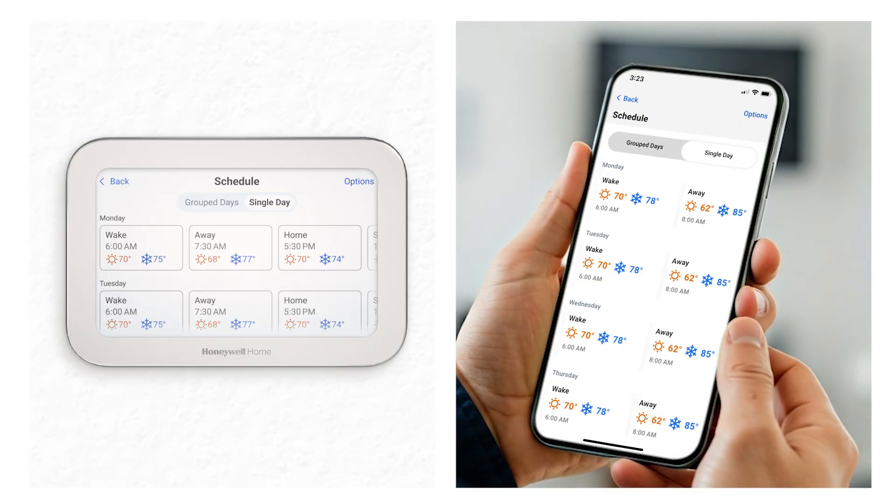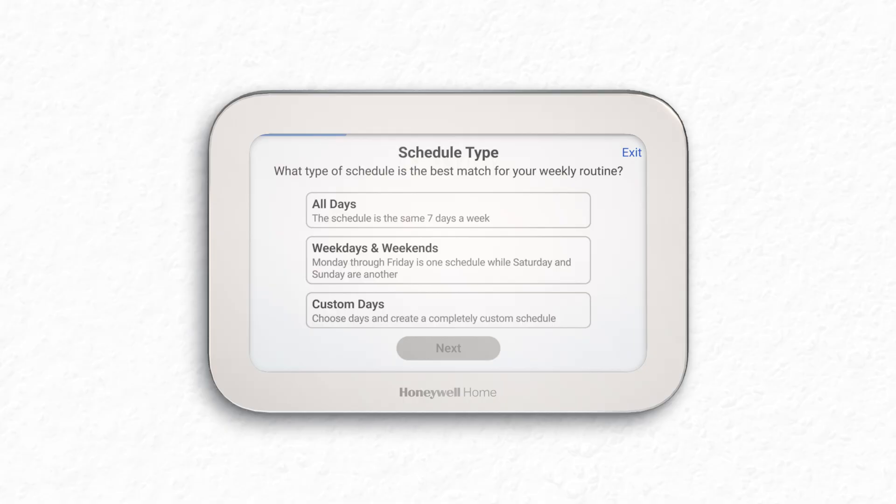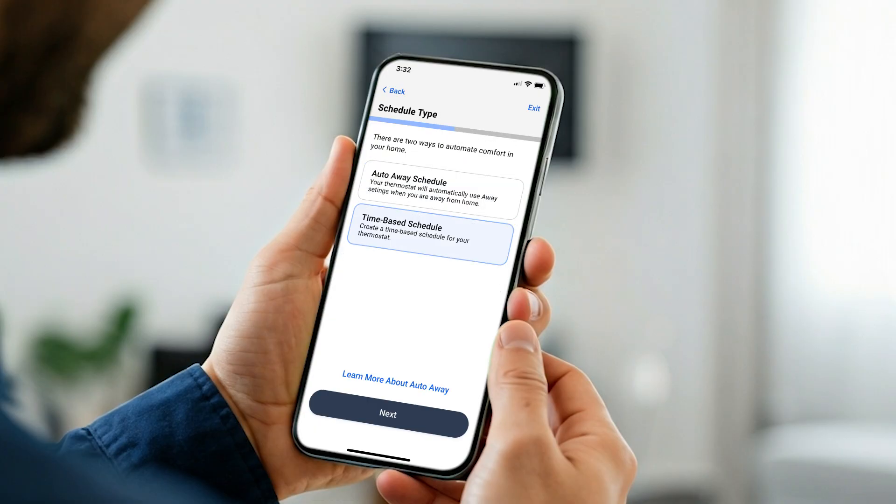If creating a schedule best suits your needs, the process is simple using either the thermostat touchscreen or FirstAlert app. When you create a new schedule, you can create the same schedule for each day, or create a different schedule for weekdays and weekends. Alternately, you can create a custom schedule for individual days of the week — this is called custom days. Once you select the schedule that best suits your needs, follow the prompts on either the thermostat or FirstAlert app.